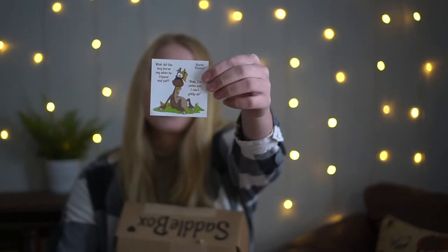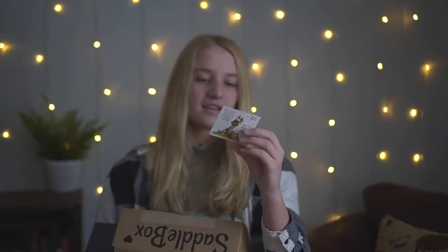And then there's this little card on top. Looks like it has a joke on it or something, and then it just has their little logo on the back.